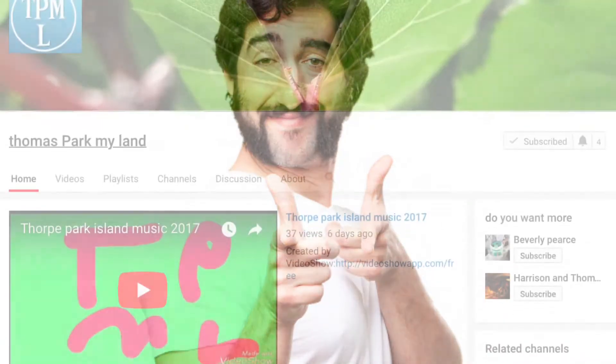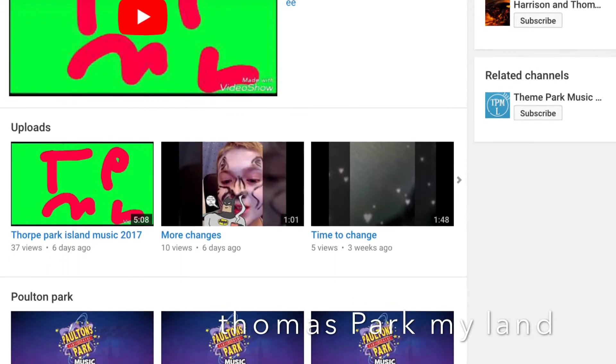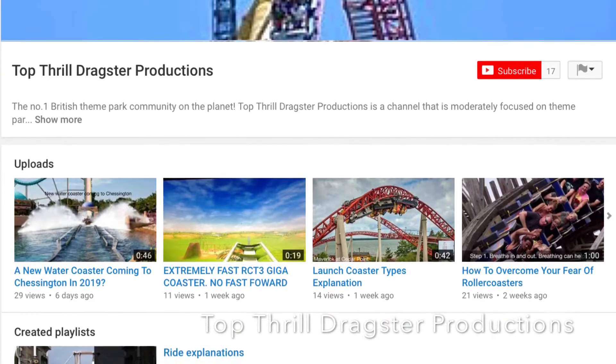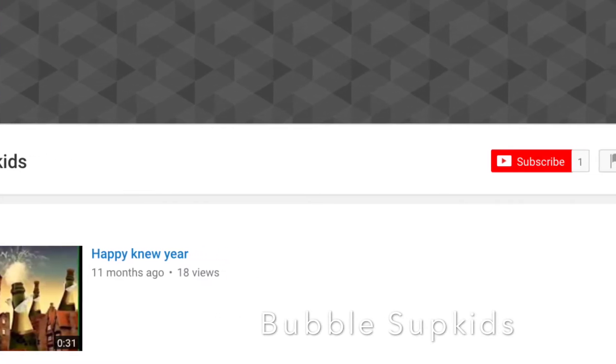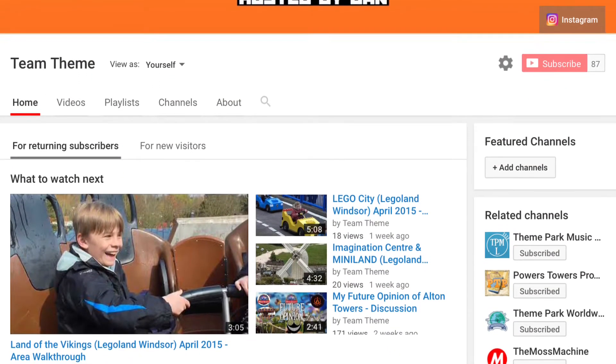So that's my list over. But before we end, I have a few shout outs. With the first shout out going to Thomas Park My Land, the second going to Top Thrill Dragster Productions, and finally Bubble Sup Kids. As always, you can access these channels in the description below. Make sure to request your shout out in the next video, and to request the next Top 5. My name is Dan, and you have been watching Team Theme. Thank you, and good night.